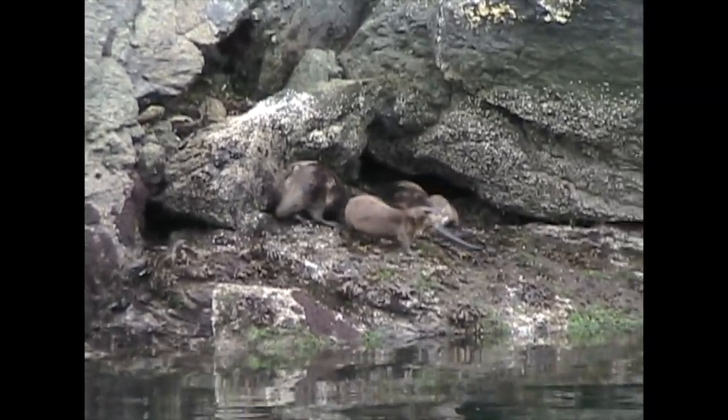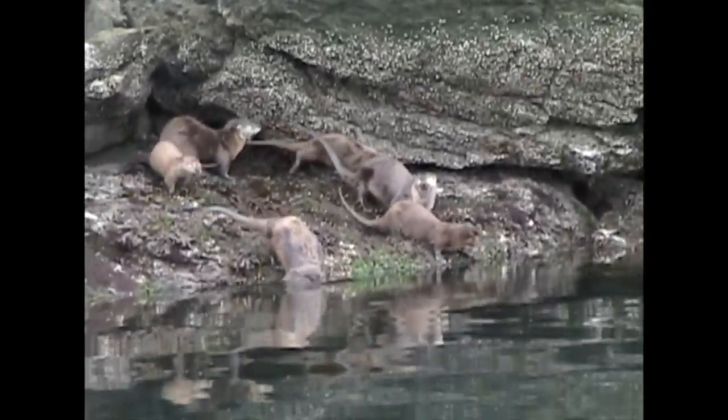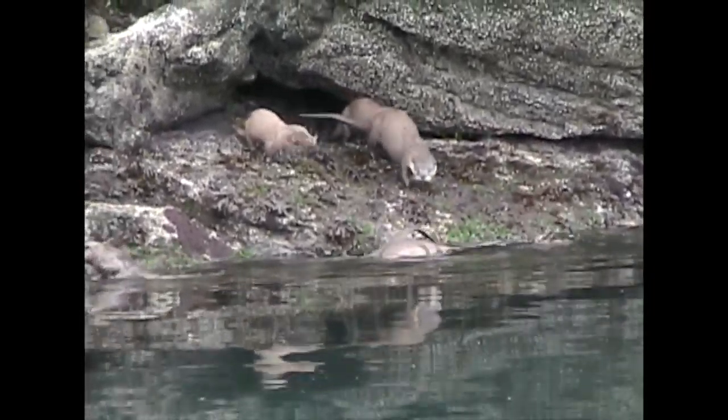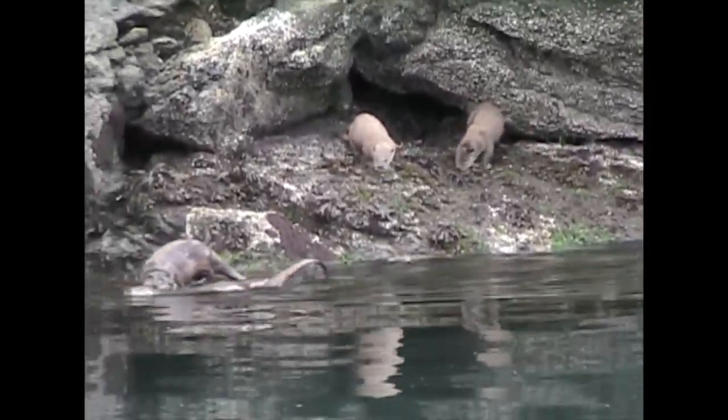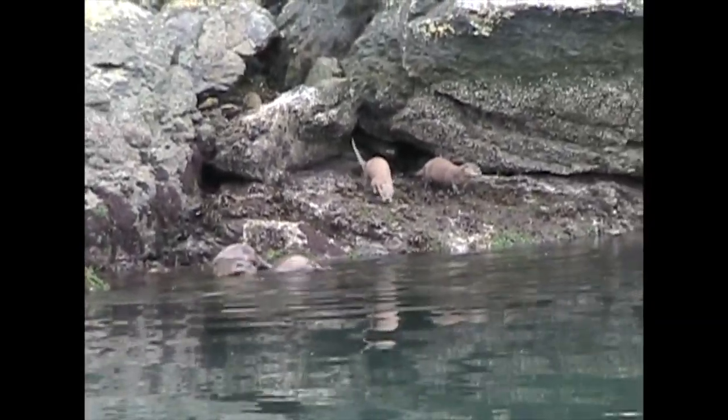River otters have long, streamlined bodies, short legs, and long, tapering tails. These animals are made for swimming, which is why they're always near water. This group is in the San Juan Islands, along the Salish Sea in the Pacific Northwest.